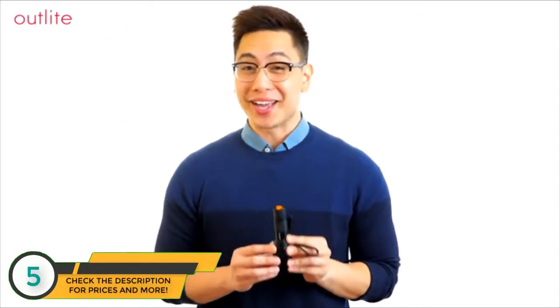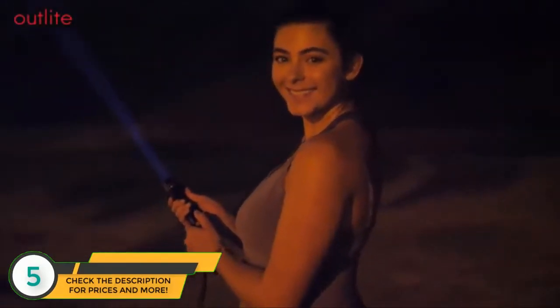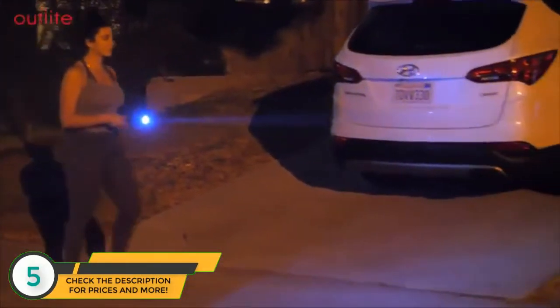Did you know that a high-powered flashlight is one of the most important things you can carry? In case of a power outage or when you're outdoors at night, an extra bright LED light can steer you away from accidents and danger. Be prepared for anything by keeping one on hand wherever you go.